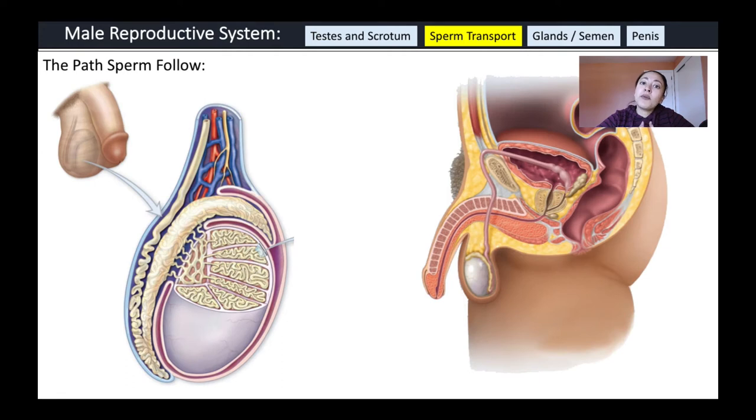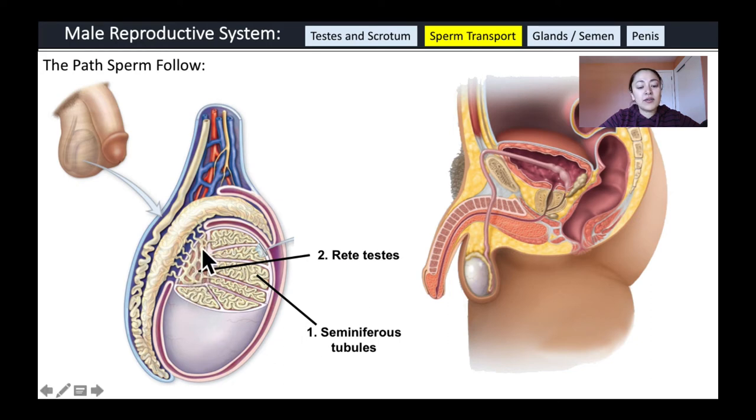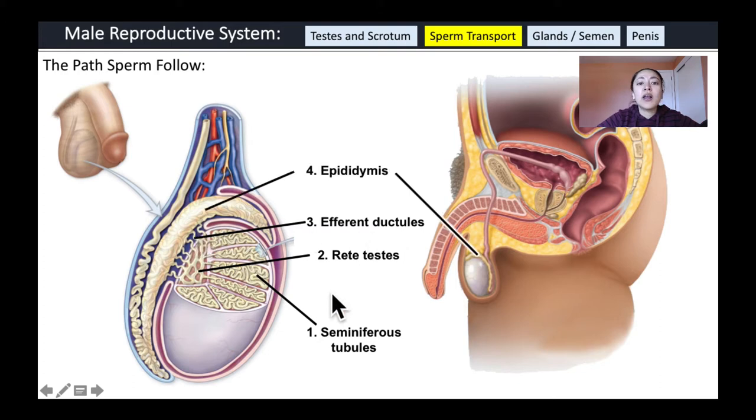Let's look at the path sperm follow from the seminiferous tubules to outside the body. Sperm develop in the seminiferous tubules, then move into the rete testis — a network of tubes within the testicles — and leave through the efferent ductules. They then enter the epididymis, where they spend a couple of days maturing. Even though they have a tail, they are not capable of swimming until they fully mature in the epididymis.